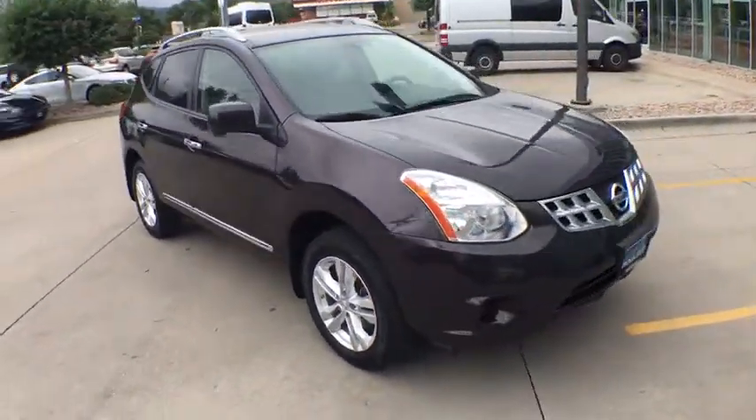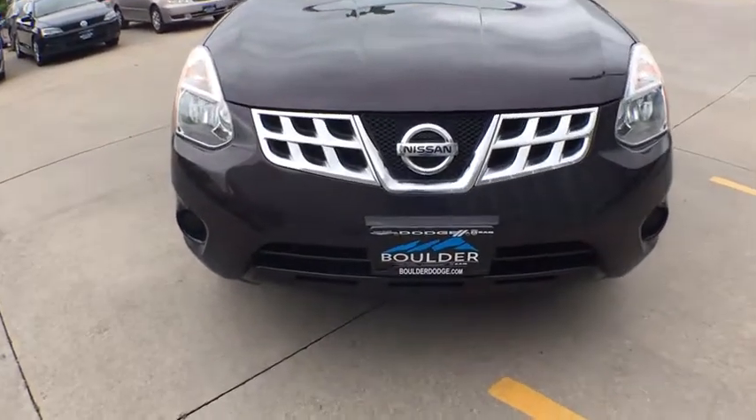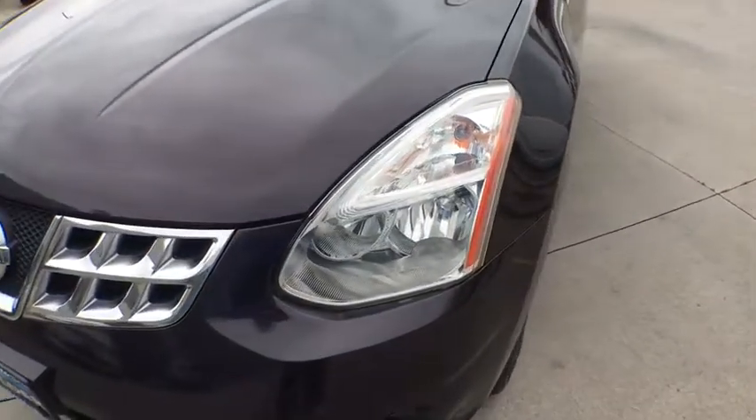This vehicle has less than 70,000 miles. Here are some of this vehicle's great options: anti-lock braking system, stability control, traction control, keyless entry, all-wheel drive.